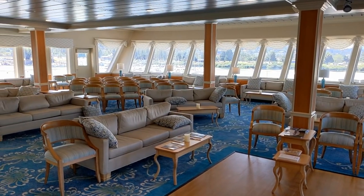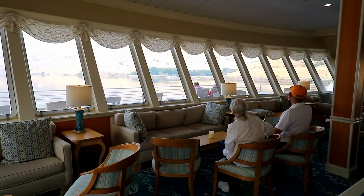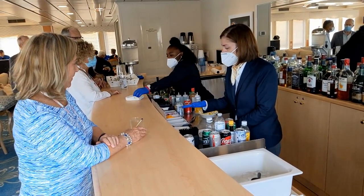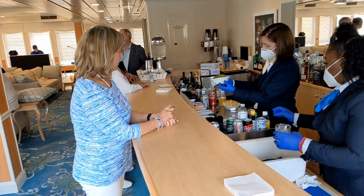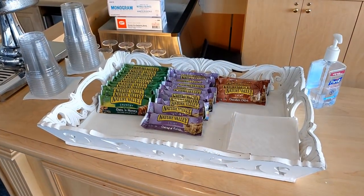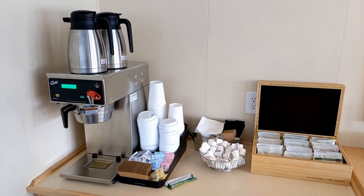Deck 4 is really where the action is. Up at the front is the Magnolia Lounge, with fantastic views ahead of the ship out those big picture windows. This is where a lot of the social events are held, entertainment in the evenings, presentations from the onboard historian, and at 5:30pm every day, it's cocktail hour — a very popular place. You'll always find granola bars and coffee and tea here, plus a commercial ice machine where you can grab ice for your cabin.